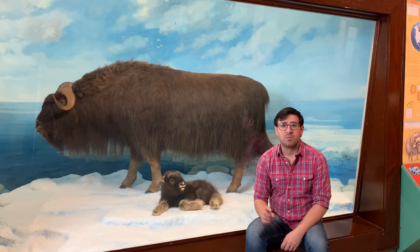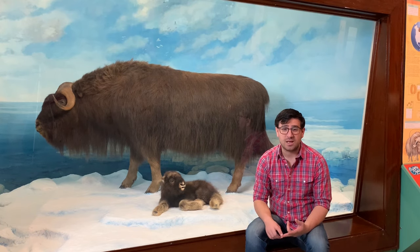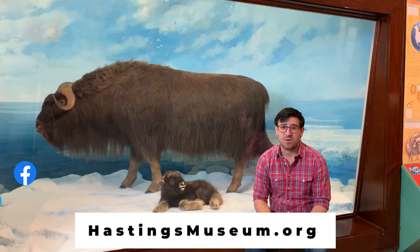Thank you very much for joining me for this Museum Minute. For more online resources or educational material, check out HastingsMuseum.org.